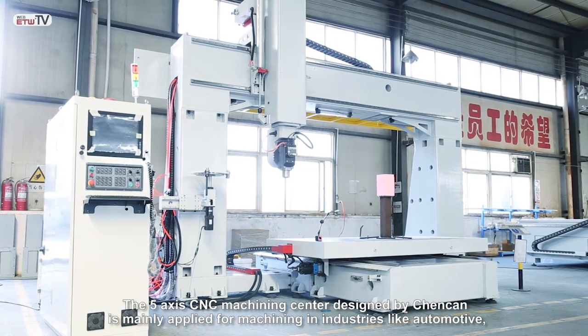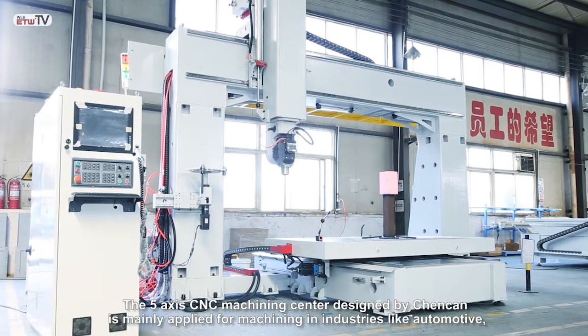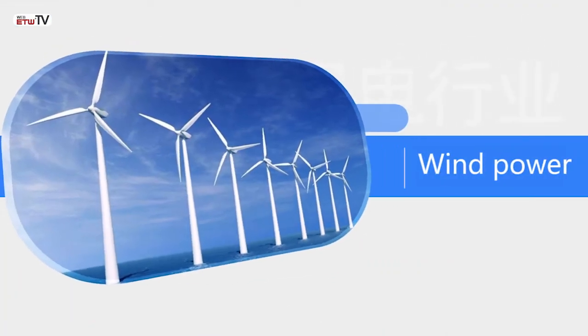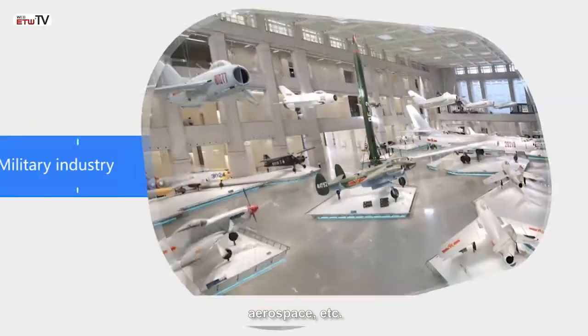The 5-axis CNC machining center designed by ChenCan is mainly applied for machining in industries like automotive, rail transportation, wind power, new energy, aerospace, etc.